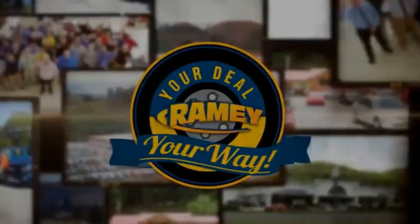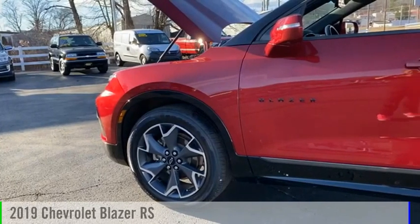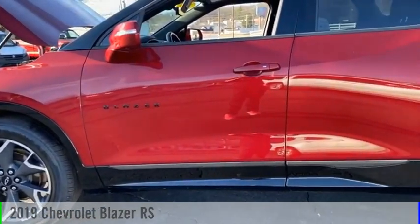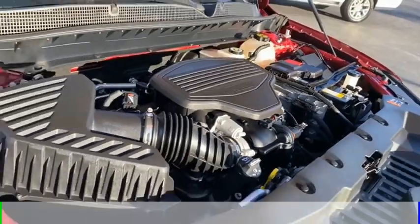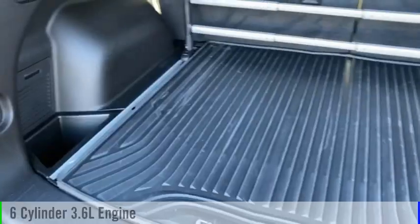Amy, it's your deal, your way. Stop by and take a look at the 2019 Blazer. This vehicle is powered by an all-wheel drive, six-cylinder, 3.6 liter engine.